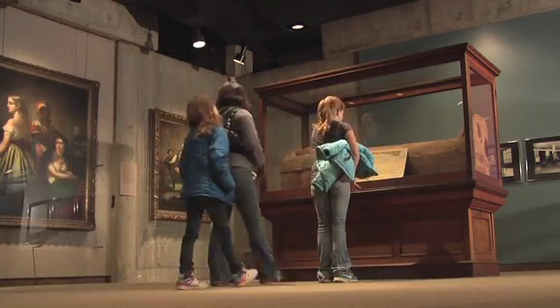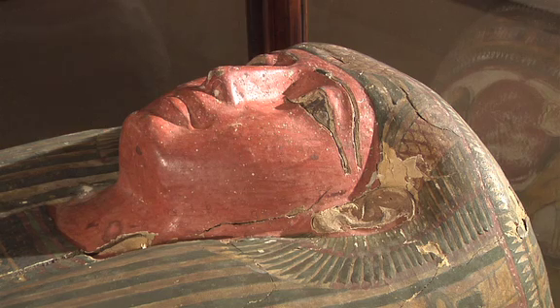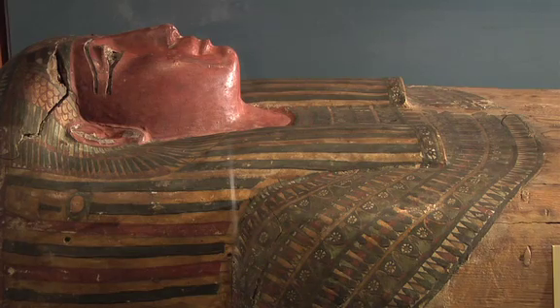The public face of Amunet is the face on the coffin, which is a lovely face, but we know it's not her face. We are now, with the CAT scan work of Ohio State University, getting a look at the actual face of Amunet.